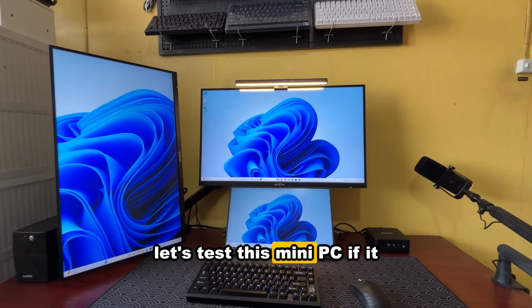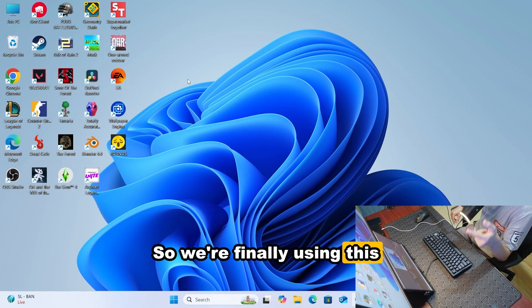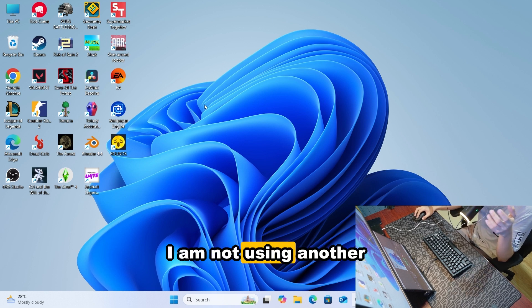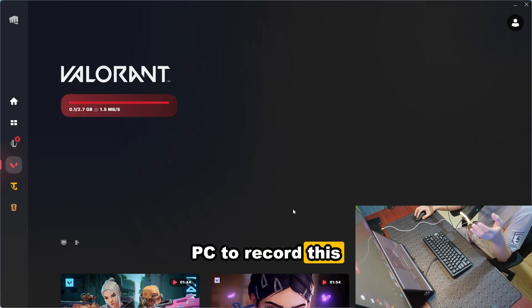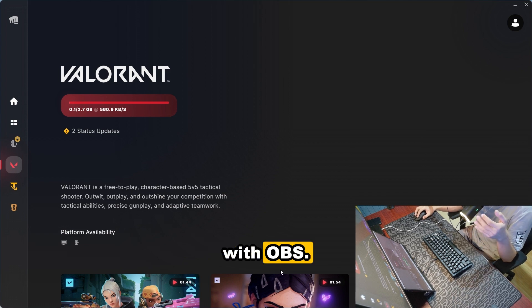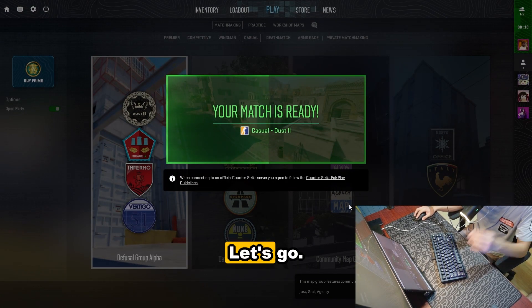Now let's test this mini PC to see if it actually delivers. I'm using the mini PC directly with OBS — I'm not using another PC to record this screen recording. So FPS values may vary. Let's go.